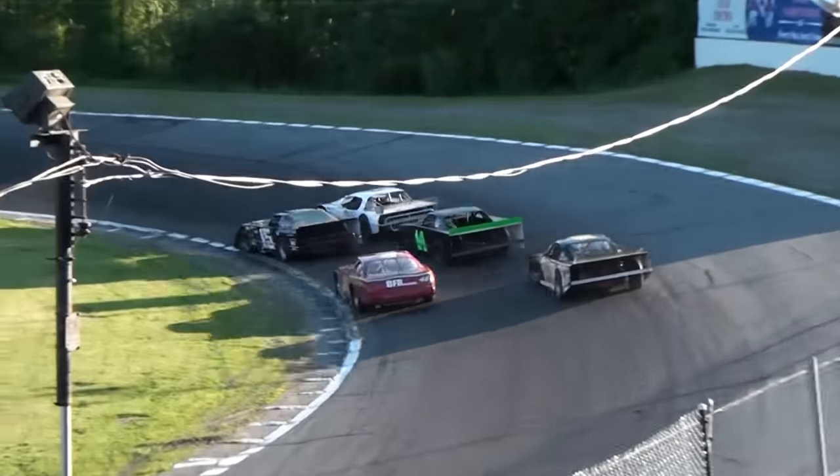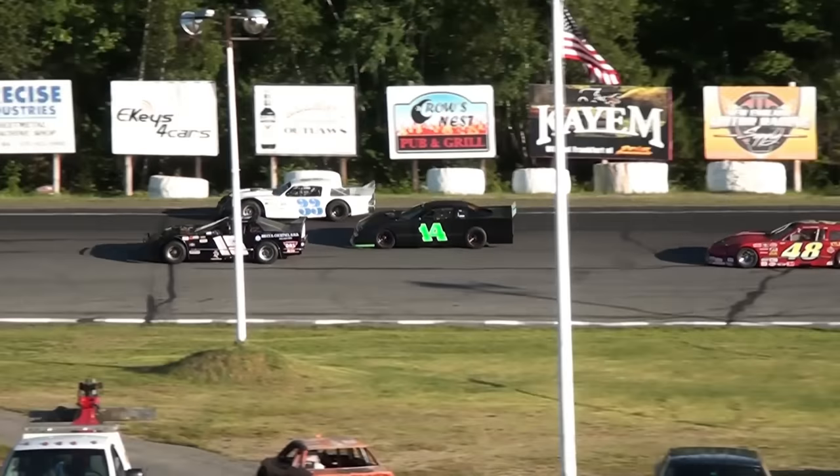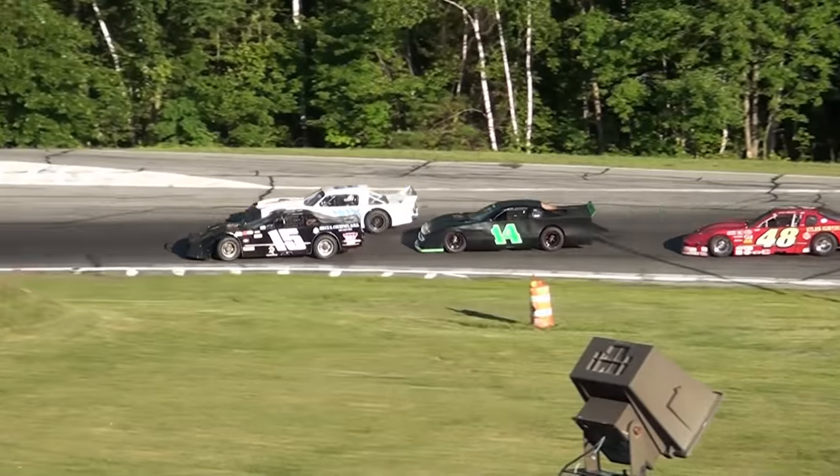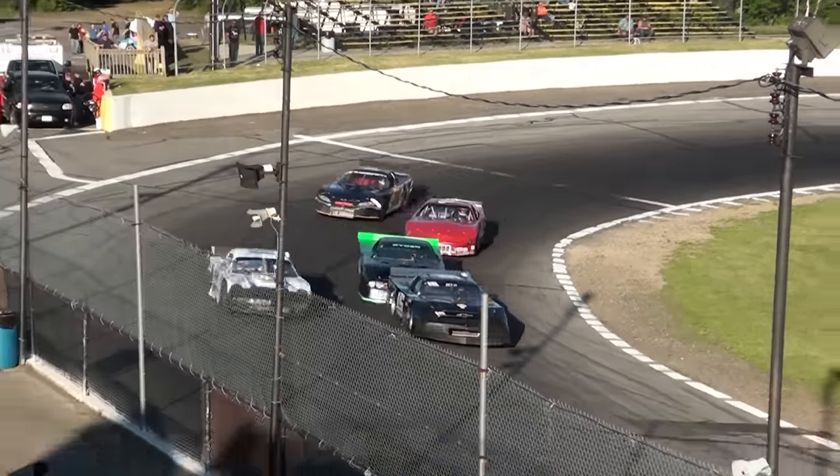Duval and Maney side by side through turns one and two. Now Duval gets the advantage in car number 15. Here comes Billy Ryder in the 14 — his first appearance in the 2015 campaign, looking strong in car number 14.